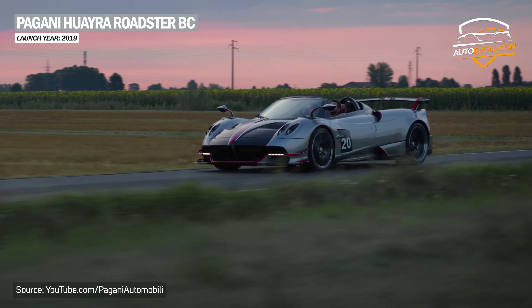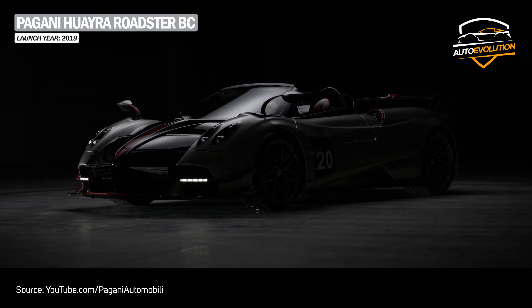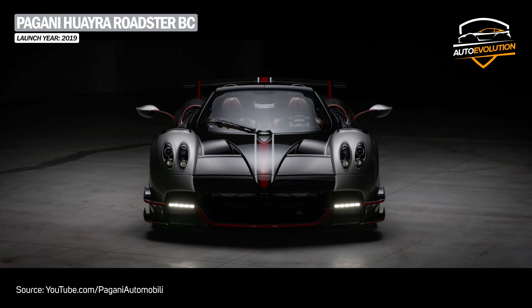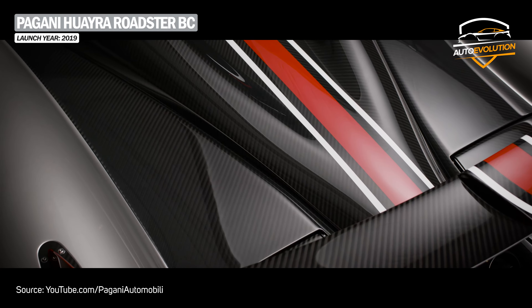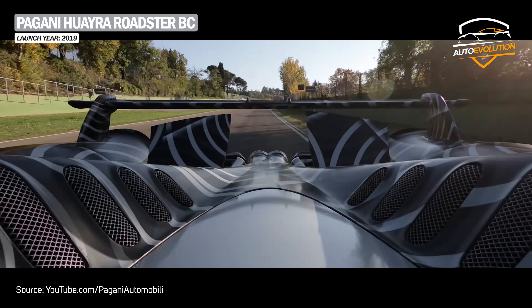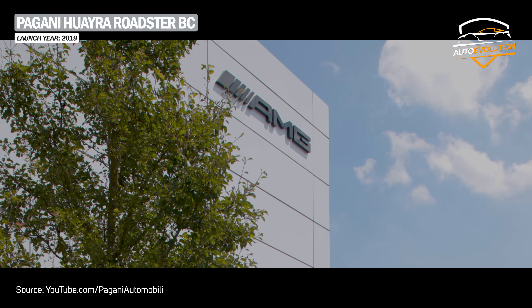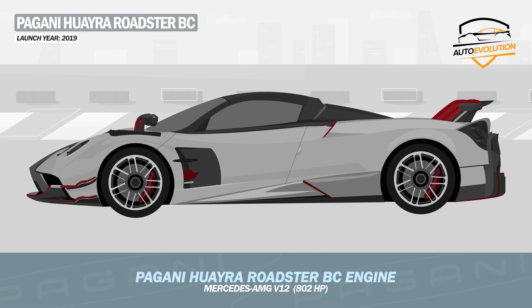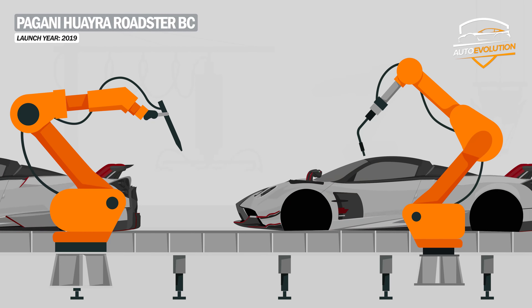After two years, Pagani also launched the BC limited edition of the Roadster model. Compared to the standard Roadster, the BC has a much more aggressive, sporty appearance. As Pagani is accustomed to, this model is also built from very light materials, making it 30 kg lighter than its standard version. New for this model was a set of exhaust flaps that move some of the exhaust down under and over the sides of the car's diffuser, like a Formula 1 car. Pagani collaborated with Mercedes-AMG, which designed a twin-turbo V12 developing 802 horsepower. Production of the Huayra Roadster BC was limited to just 40 units.